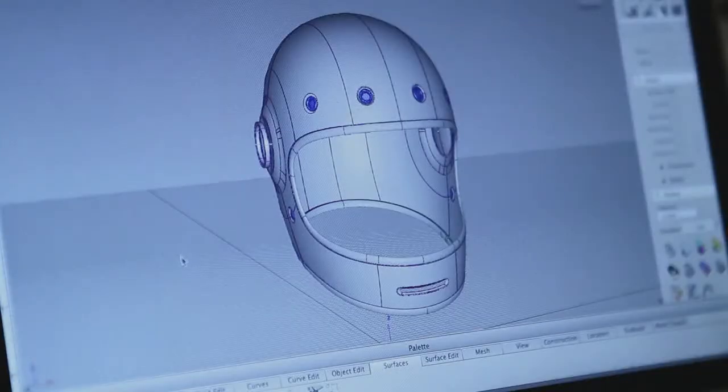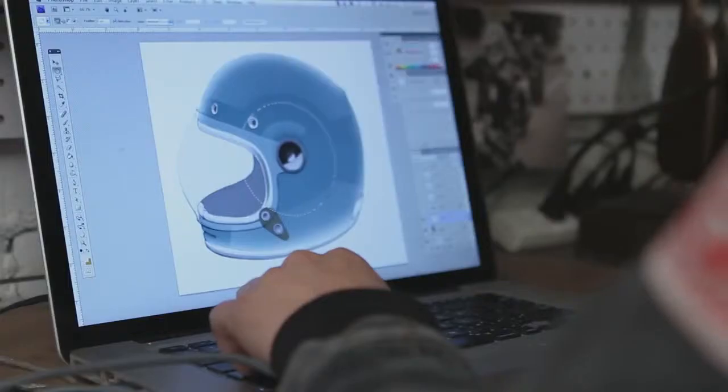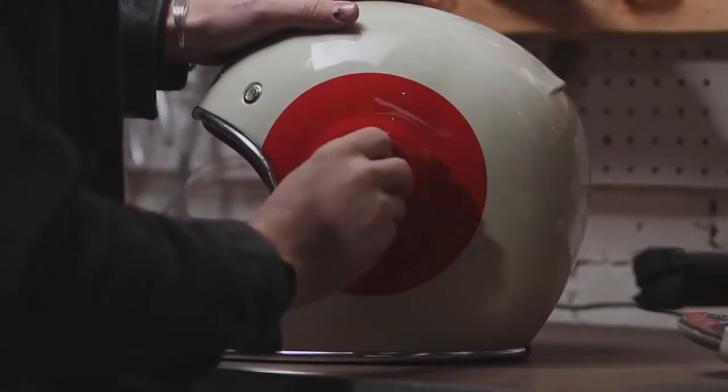I started from the original full face helmets from that period, like the Bell Star, but my whole goal was to not make just another vintage helmet. I wanted to make a modern street helmet